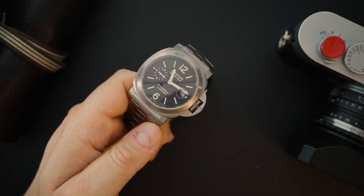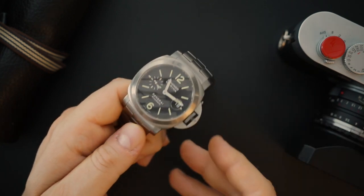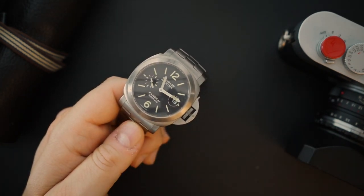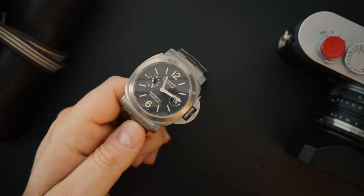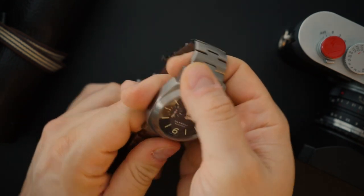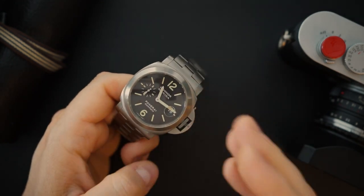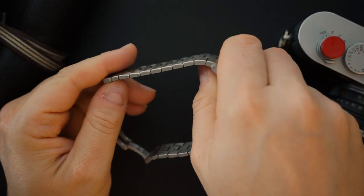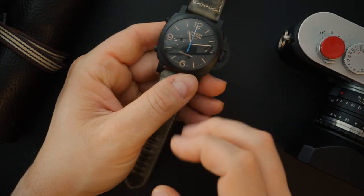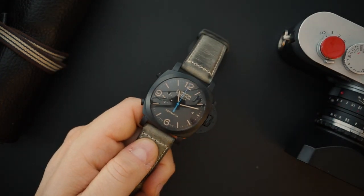Stallone wore a Panerai chronograph in the movie Daylight, which helped Panerai make a comeback. This PAM 296 is obviously a much later model — I had one of those earlier models once and kicked myself for selling it. The bracelet on this watch is beautiful, with screwed links, which is impressive for a major brand since many don't bother with that.